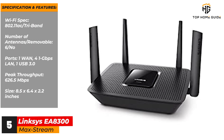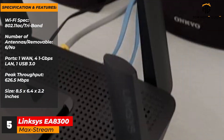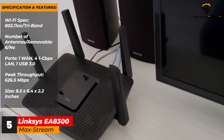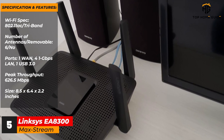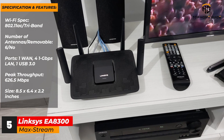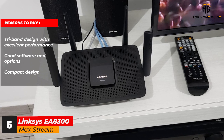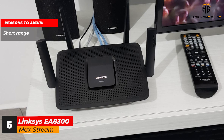Specifications and features: Wi-Fi spec — 802.11ac, tri-band. Number of antennas / removable — 6 / no. Ports — 1 WAN, 4 x 1 Gbps LAN, 1 USB 3.0. Peak throughput — 626.5 megabits per second. Size — 8.5 x 6.4 x 2.2 inches. Reasons to buy: tri-band design with excellent performance; good software and options; compact design. Reasons to avoid: short range.